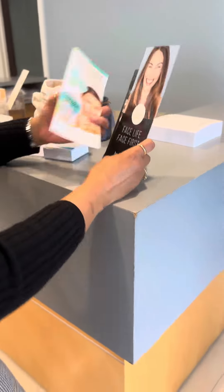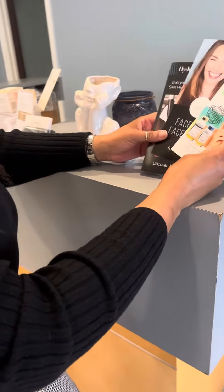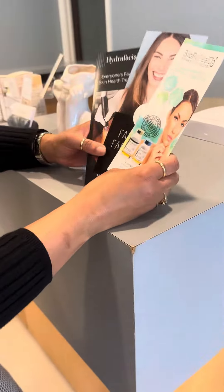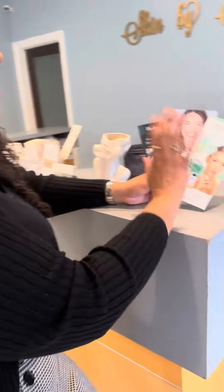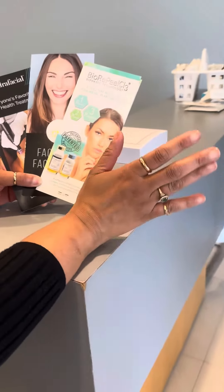Okay guys, we are getting started. Sabrina is going to do her signature glow treatment today. She has her own protocol when it comes to facials.